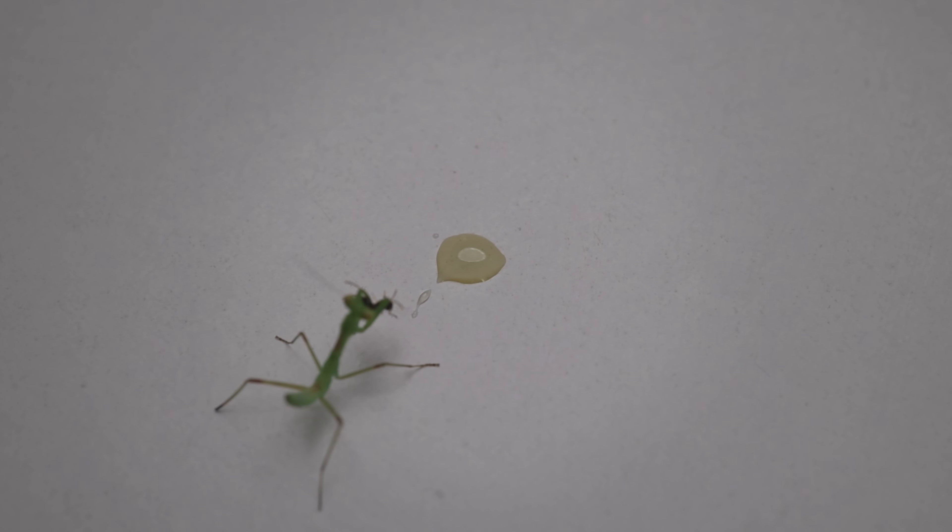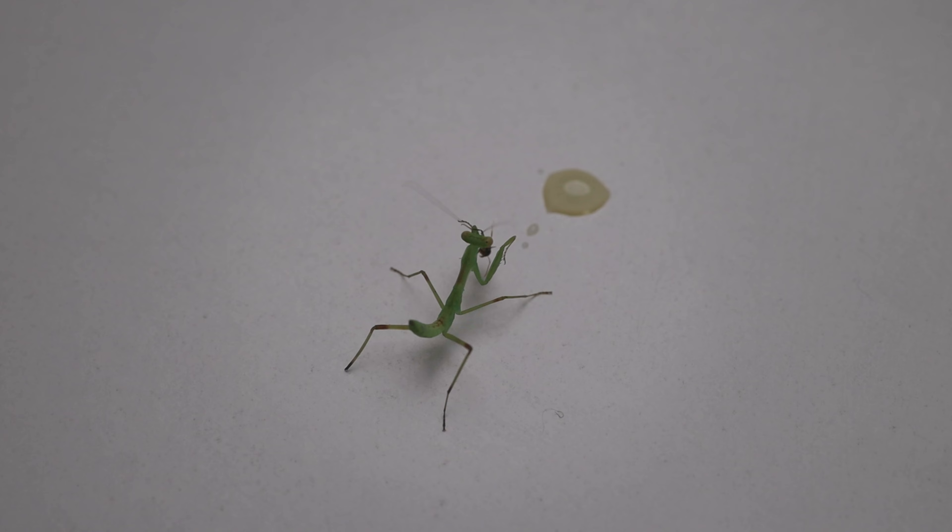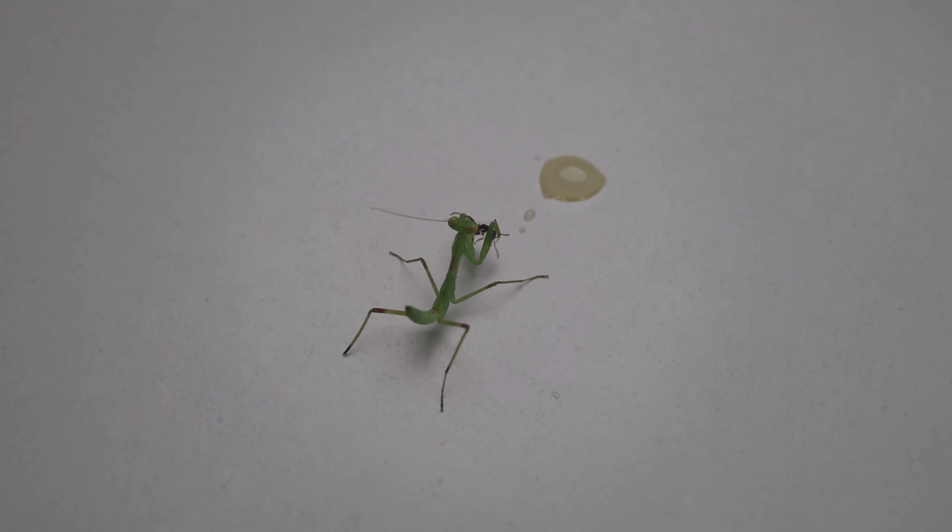That was fast! It skillfully switches the ant between its arms, licks the honey first, then holds the ant like a burger and begins eating.